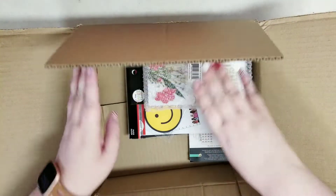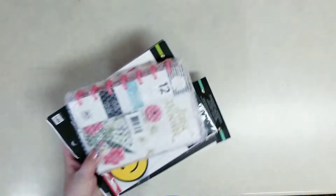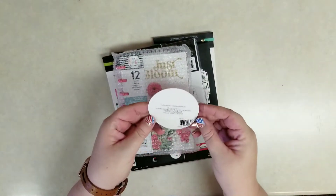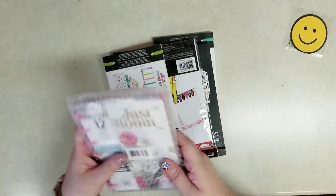Most of this was on clearance. I'll give you those prices in the description below if I can still find them. Only one item was full price. They throw in a little freebie emoji sticker — a little happy face for the Happy Planner. Makes sense!